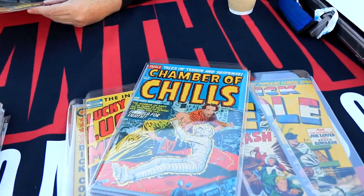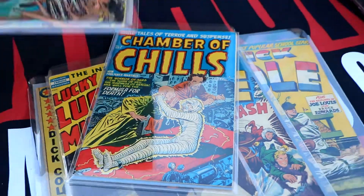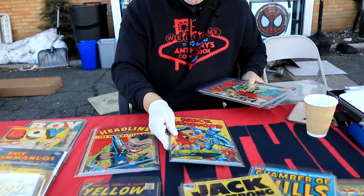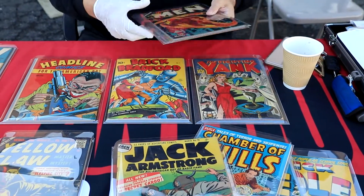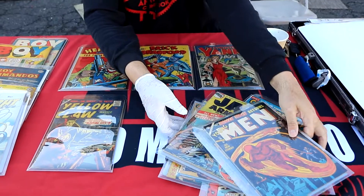I got one cool pre-code horror book, and then this Jack Armstrong — but these are where my golden age gurus are. The JDs right now — I gotta come on next week and just show these on the Golden Age Gurus.